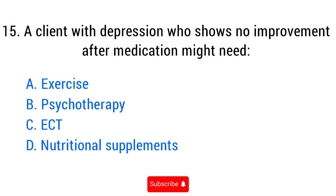Question number fifteen. A client with depression who shows no improvement after medication might need? The right answer is option C: ECT.